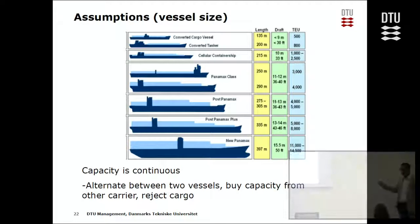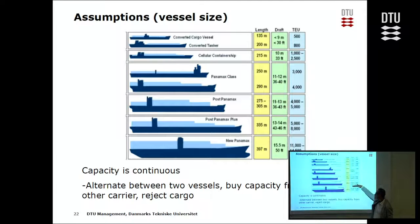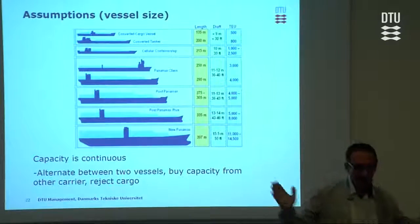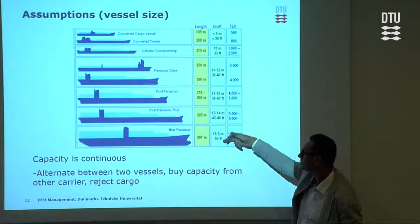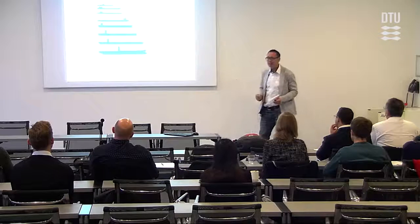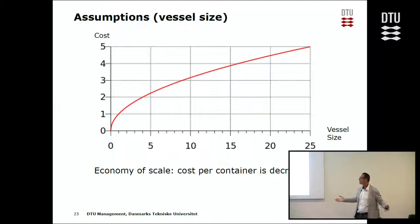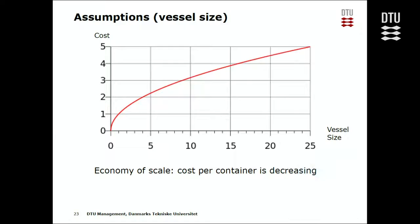To do this, we need some elasticity. Instead of fixed vessel sizes — where, say, your demand of 10,000 containers falls between a vessel of 5,000–8,000 and one of 11,000–14,000 — let's say all capacities are continuous. In practice, if you need 10,000 containers, you alternate every other week between small and big vessels, giving you the capacity you need. Also, we assume economy of scale: the first container costs a lot, but each subsequent container becomes cheaper and cheaper.